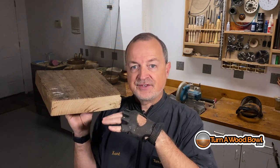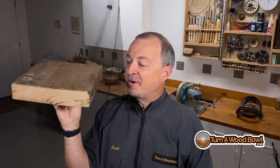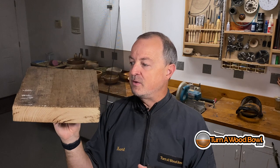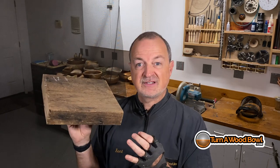For whatever reason, they called it wormy chestnut. I don't know if some of the trees actually had worms in them, or if that was just the name for trees that fell because of the blight. But wormy chestnut is the term they use — it's American chestnut, and that's what this piece is. So we have a piece of salvaged wormy chestnut that we're going to turn, and I'm going to make a square bowl. This blank was provided by Stephen and it's perfectly square, so let's get started.